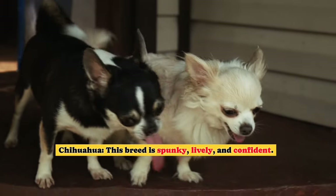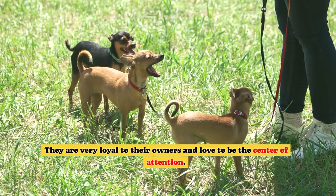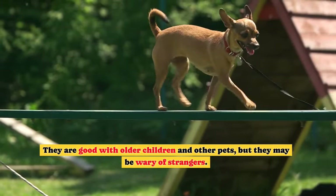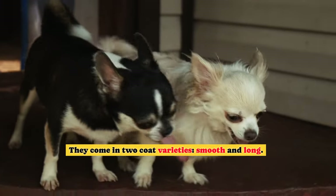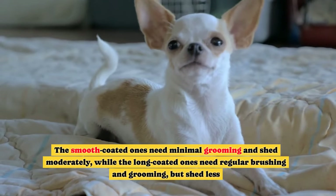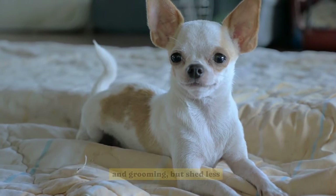Chihuahua. This breed is spunky, lively, and confident. They are very loyal to their owners and love to be the center of attention. They are good with older children and other pets, but they may be wary of strangers. They come in two coat varieties, smooth and long. The smooth-coated ones need minimal grooming and shed moderately, while the long-coated ones need regular brushing and grooming, but shed less.